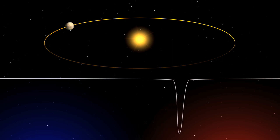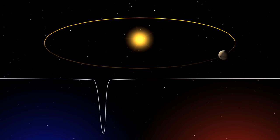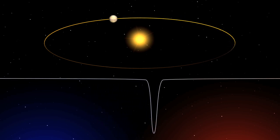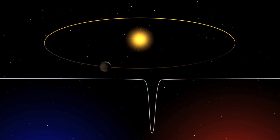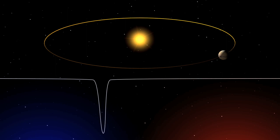Such precision is crucial for the discovery of exoplanets. The radial velocity method, which detects small changes in the radial velocity of a star as it wobbles slightly under the gentle gravitational pull from an unseen exoplanet, has been the most prolific method in the search for exoplanets.